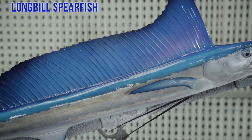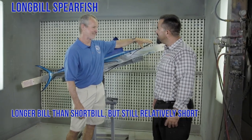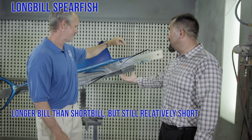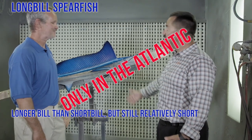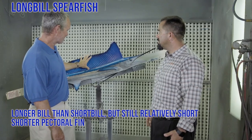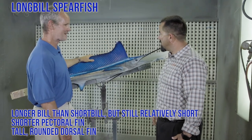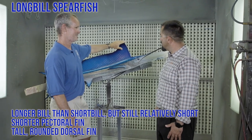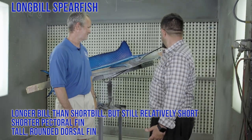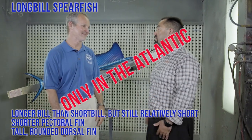What we got here is a long bill spearfish — a little bit longer bill than short bill spearfish, but you're not going to confuse the two because they're not in the same ocean. These are only Atlantic. A little bit shorter pectoral fin, a little bit taller dorsal fin, somewhat rounded dorsal fin. These sometimes look like a baby sailfish, but the front part of the dorsal fin is always taller than the rear part. And it's only in the Atlantic.